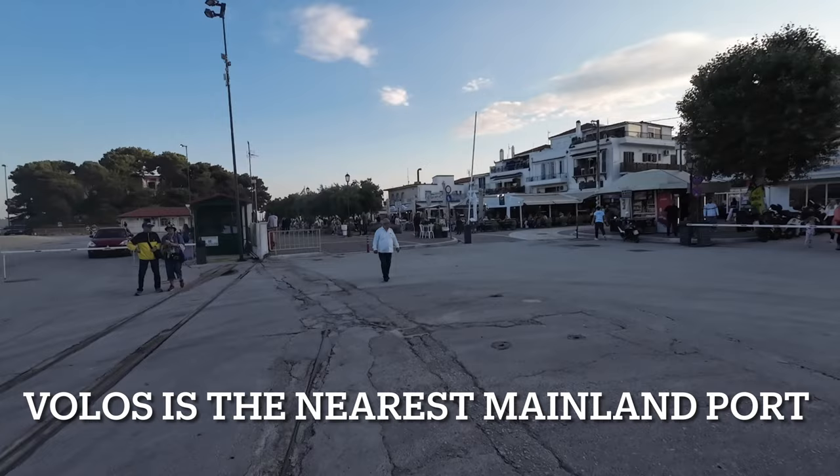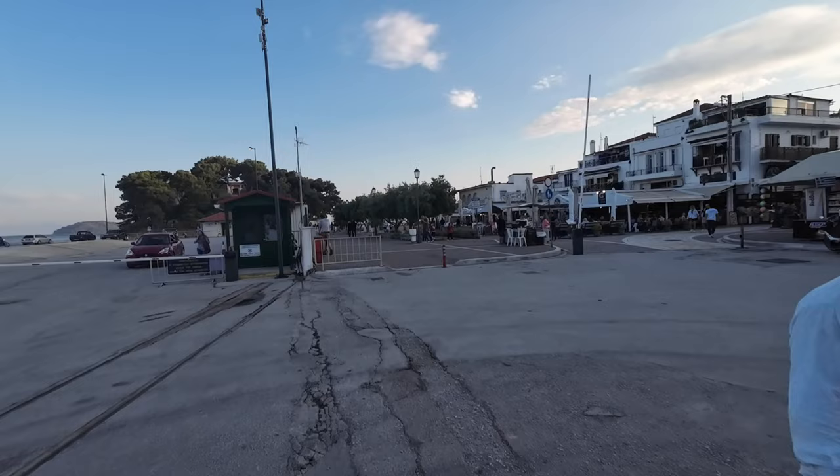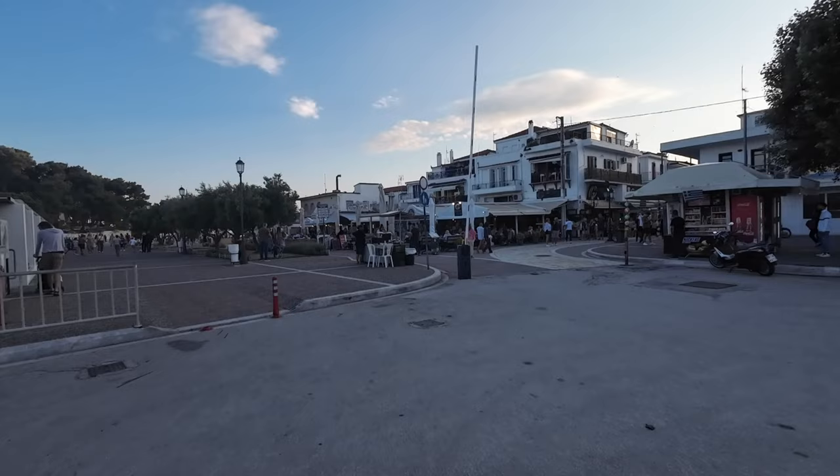And there's the main street which is called Papadiamantis Street, which is a lovely street to walk up with all the restaurants, bars, street food, and always lots of people. We'll go up there in a minute.